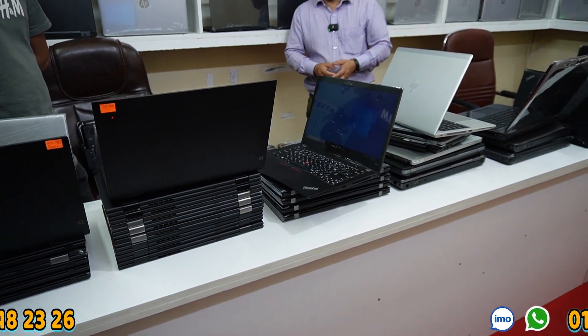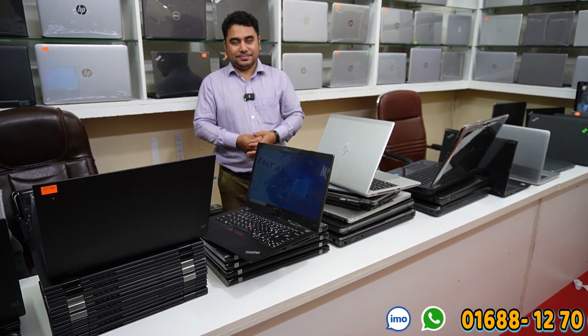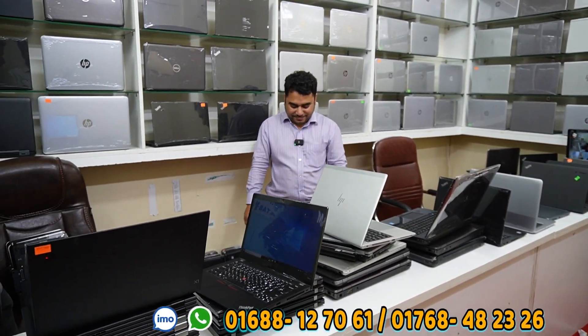Thank you so much. You can get our phone number from this video. We also give gifts with the laptop — a bag, a charger, a power cord, and a mouse pad are all available. We can get a laptop with all accessories. Take care and see you in the next video. Assalamualaikum.